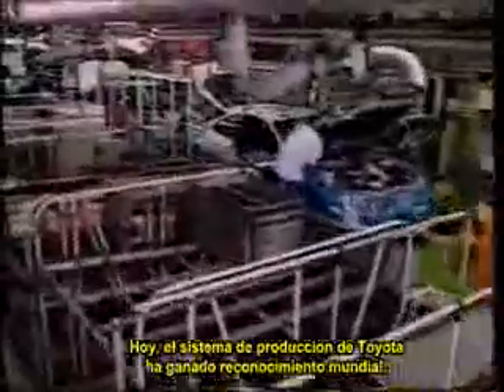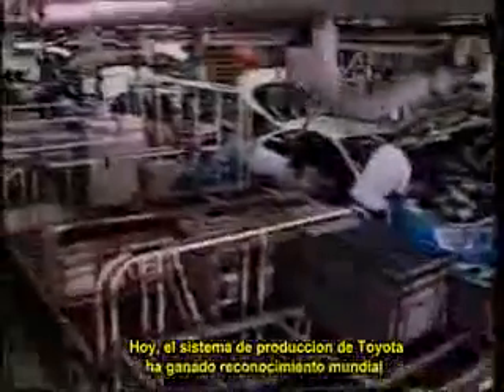Today, the Toyota production system has gained a worldwide following. Let's see how the system now operates in the world's most modern automobile plants.